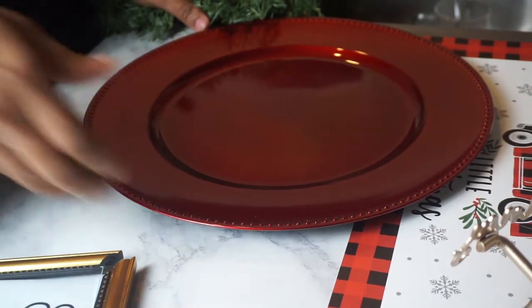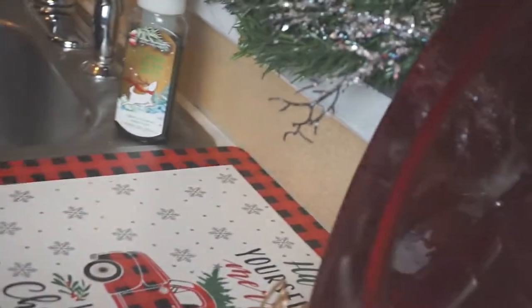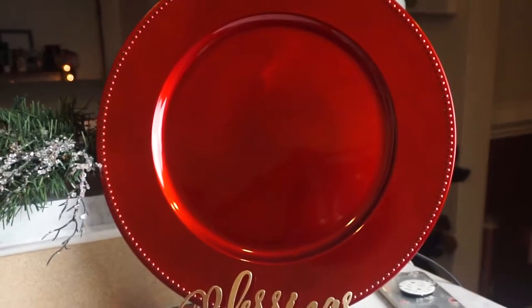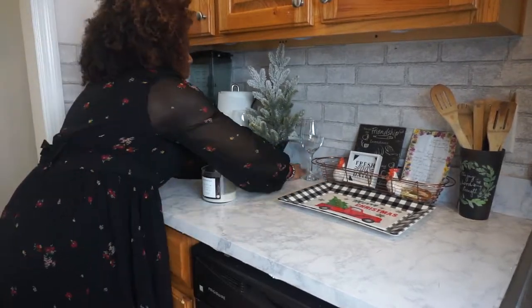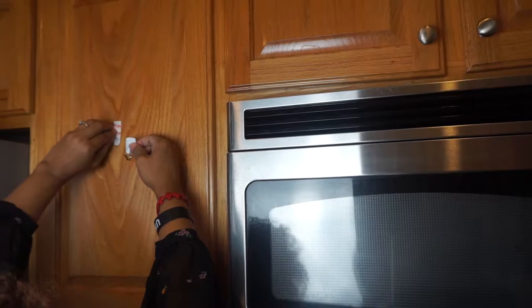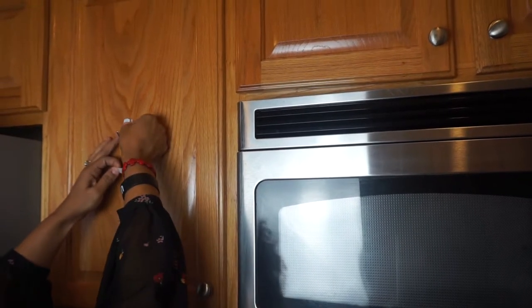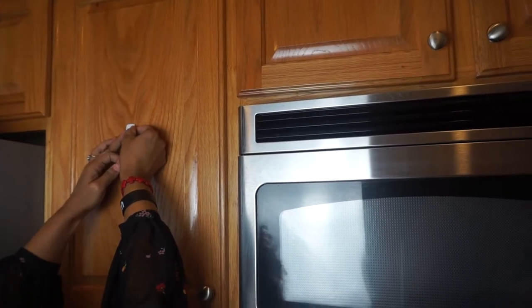I decided to use this beautiful red plate that I got at the Dollar Tree — it's absolutely beautiful, the color is perfect, and it really made the counter. I used command hooks; they're really cheap and you can get multiple in a pack, so I decided to put those on.